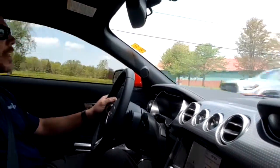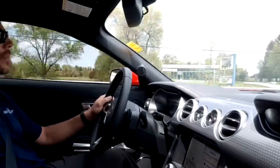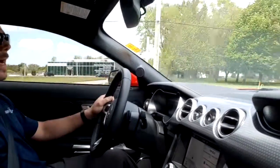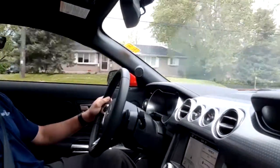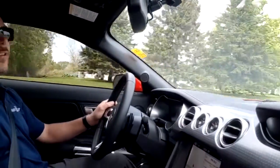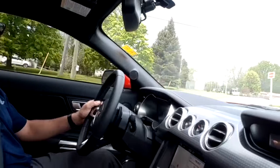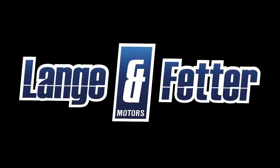We've got a great stock down at Lange and Federer right now. We've got coupes, we still have some 2018 convertibles left, we've got some performance packs, and we've already sent our GT Pack 2 out over the curb — some lucky guy's driving that around town. But if you're looking for a good deal on a Mustang and a good inventory, come on down to Lange and Federer and ask for Jeff Perry or any of our sales guys.